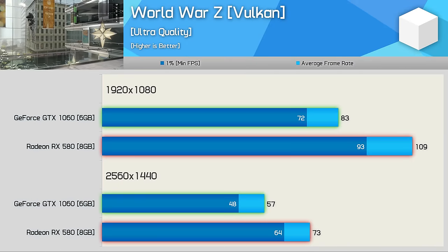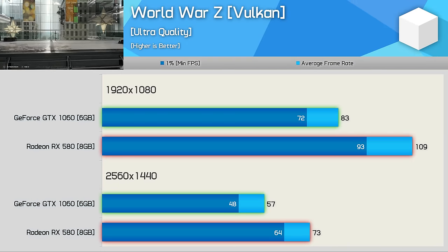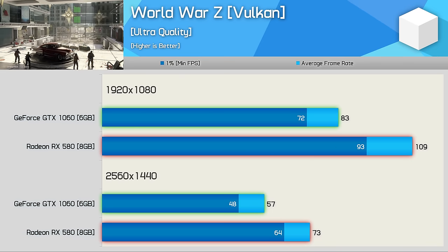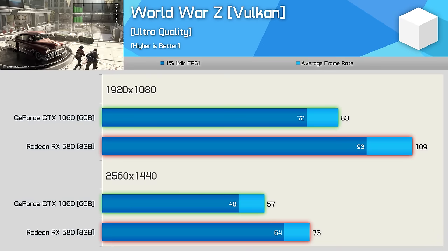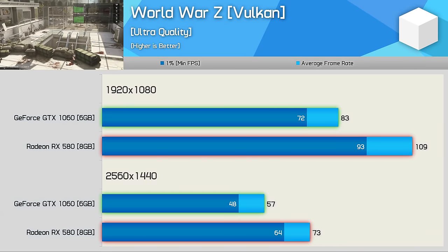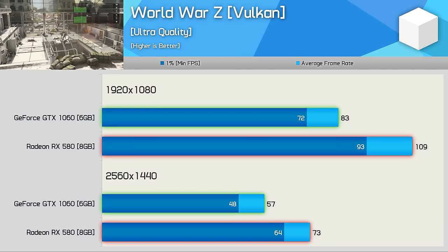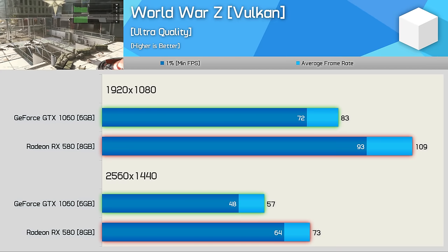Nvidia recently addressed their poor World War Z performance when using the Vulkan API, so GeForce GPUs now deliver consistent performance regardless of API. Unfortunately this does little to help the GTX 1060 against the RX 580, as the AMD GPU was 31% faster at 1080p.